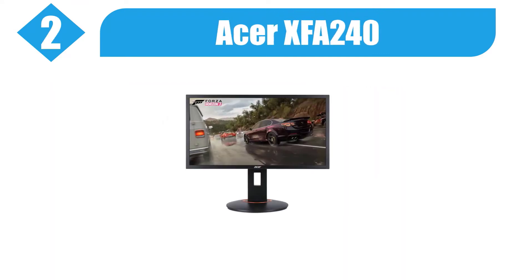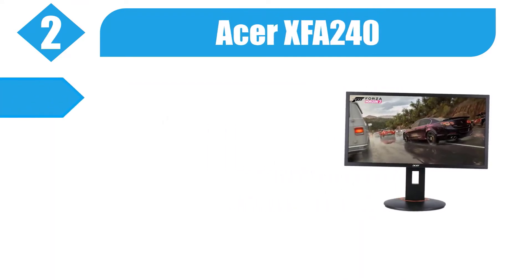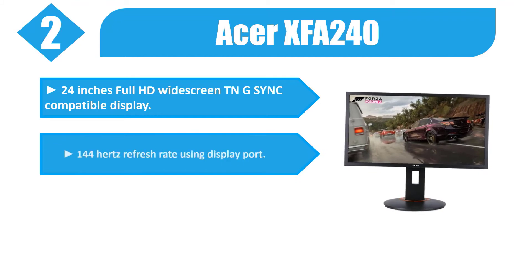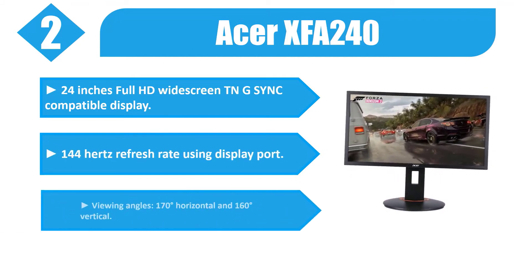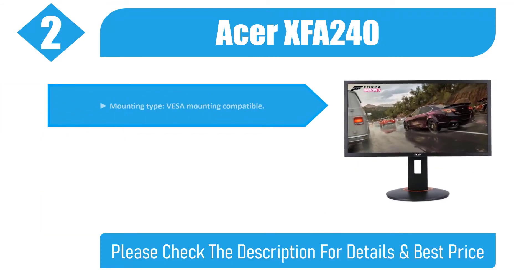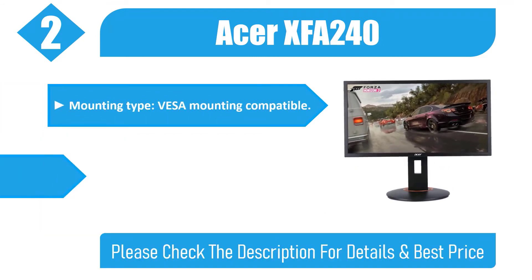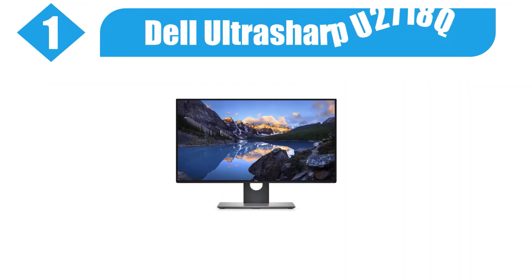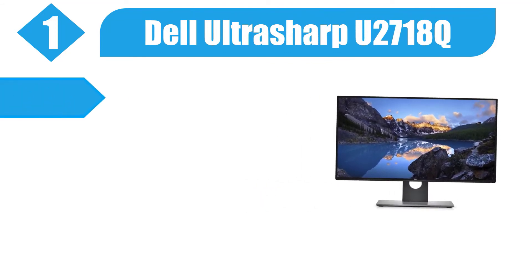Number two: Acer XFA240 — 24 inches full HD widescreen, G-Sync compatible display, 144 Hz refresh rate using DisplayPort, viewing angles of 170 degrees horizontal and 160 degrees vertical, VESA mounting compatible. These monitors are FreeSync monitors that also support G-Sync compatibility. Please check the description for details and best price.